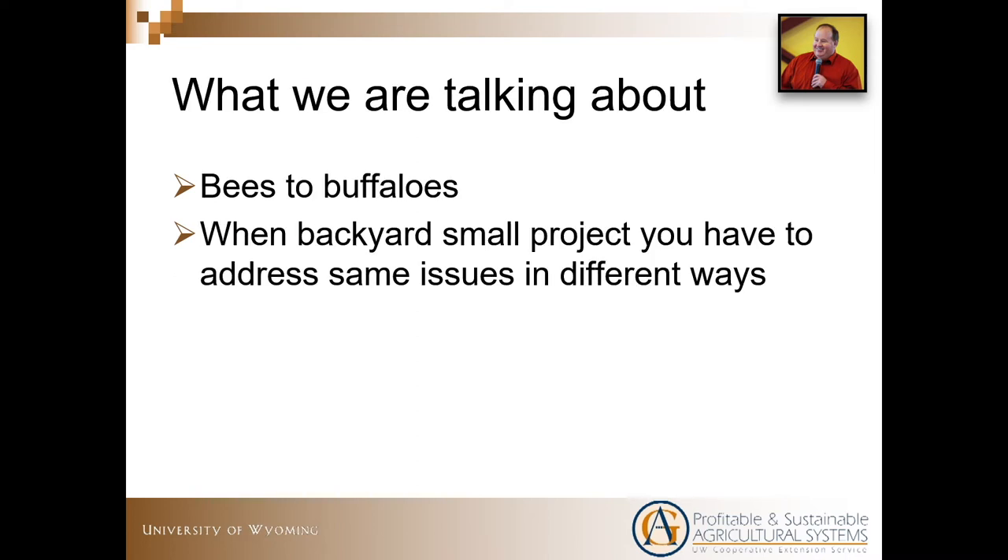Let's jump right into it. What are we talking about today? I want to say it's everything from bees to buffalo. I'm going to talk about things on a really elevated level. We'll briefly talk about stuff, but it can be applied to pretty much any project that we want. If you get tied down and want to visit about specifics, get ahold of me. Really, when we start these projects, we're addressing the same issues, maybe in different ways.